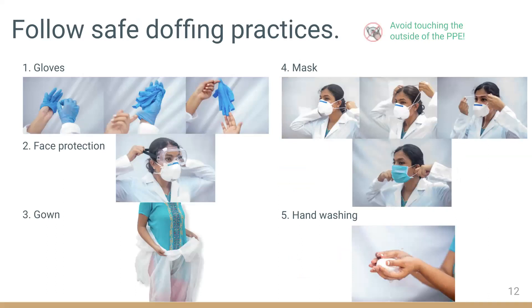To reduce the risk of self-contamination, it's important to follow safe doffing practices. The most important thing is to avoid touching the outside of the PPE, which can be contaminated. Gloves should be removed first, as these are likely to be the most contaminated. Pinch the middle of a glove and peel it off, hold the removed glove in your gloved hand, slide your fingers under the remaining glove at the wrist, and peel off the second glove over the first one.